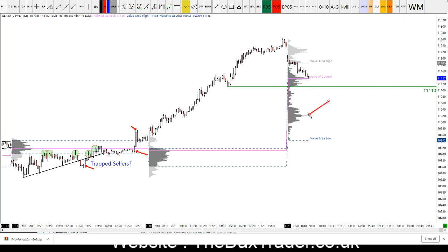If that happens, it will probably find some support at this high volume node down here, which would have been this kind of area of price action on Friday. So I'd like to see how we respond at 11,136, but also at the 11,110 level. If we manage to break through that, then it's possible we could look to run down towards this higher volume node. 11,000 should provide support from above, and 10,942 would be the value area low from Friday.